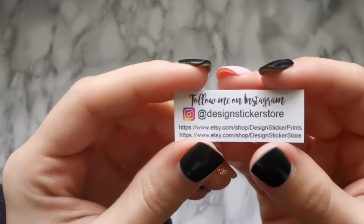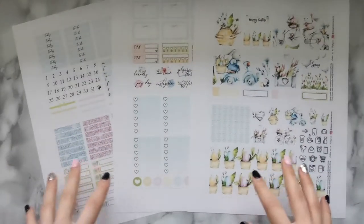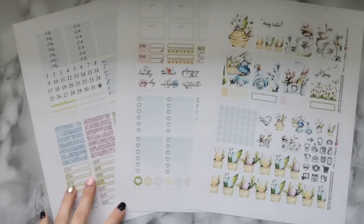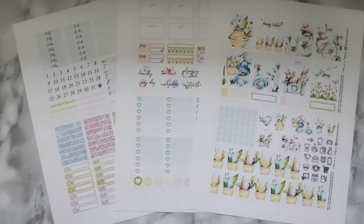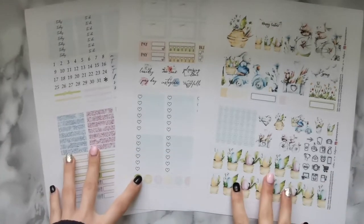This is a short clip showing this month's theme. I bought all of my themed sticker kits this year from the Design Sticker Store on Etsy — everything is linked in the description. The theme I chose for this month is called Bunny on a Bike. I buy printable stickers and cut them out by hand with scissors. She may also have Silhouette or Cricut cut files — check the link in the description.